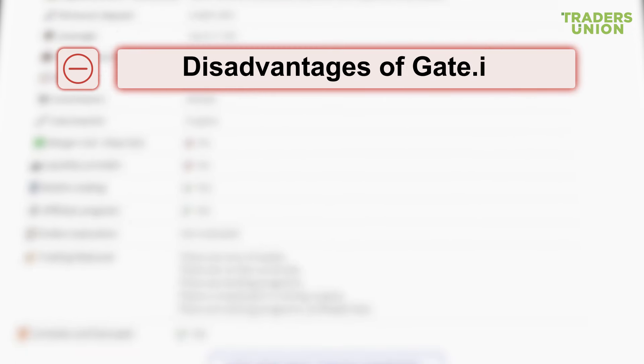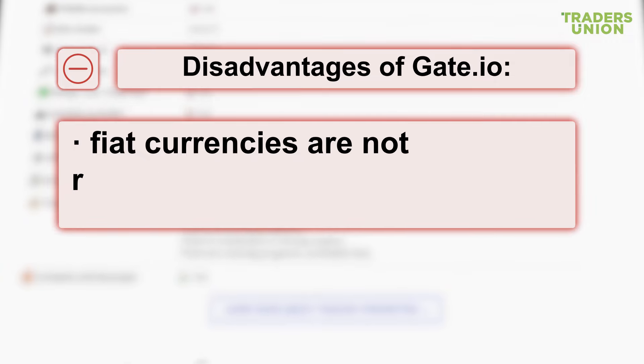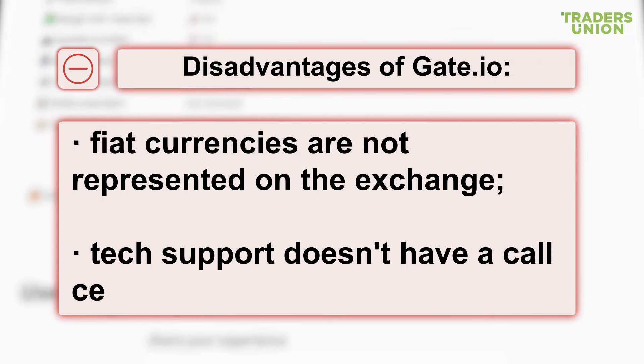Disadvantages of Gate.io: fiat currencies are not represented on the exchange, and tech support doesn't have a call center.